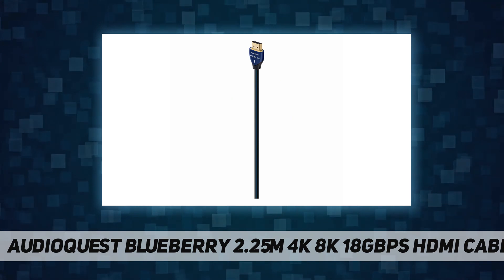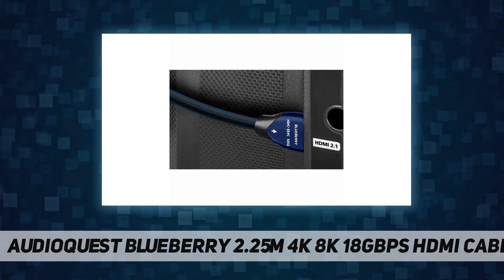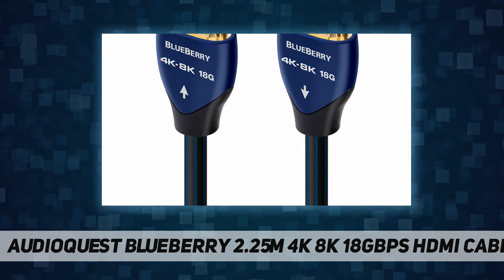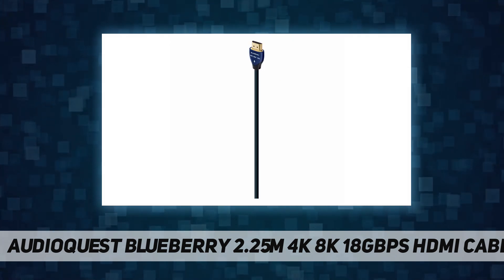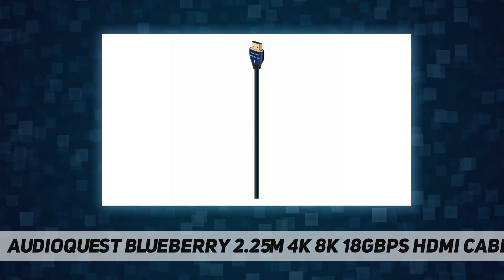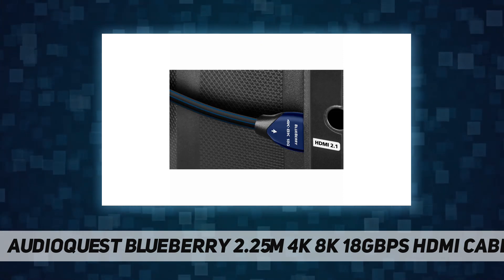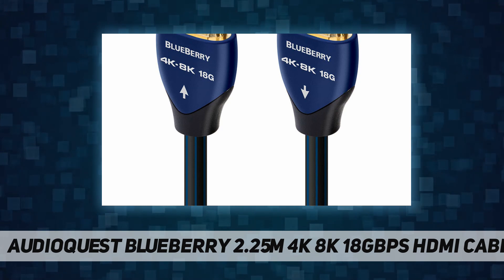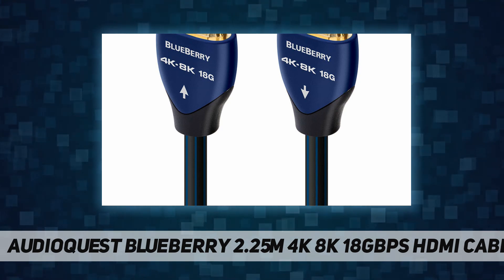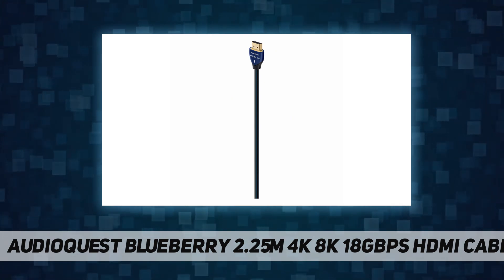Enhanced eARC is easier to use and enables lossless multi-channel audio. In AudioQuest Blueberry 18 HDMI cables, the eARC conductor pair is internally controlled for direction to ensure superior audio performance. Direction-controlled conductors minimize RF noise for optimal noise dissipation and superior audio performance.